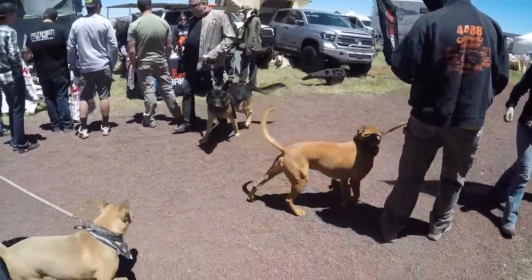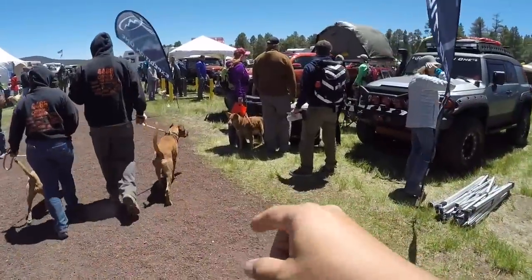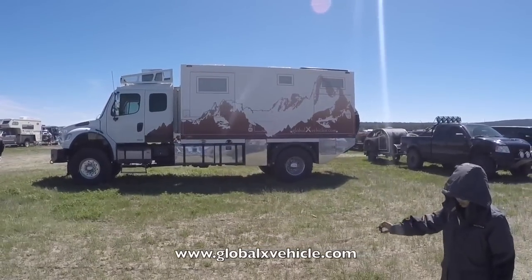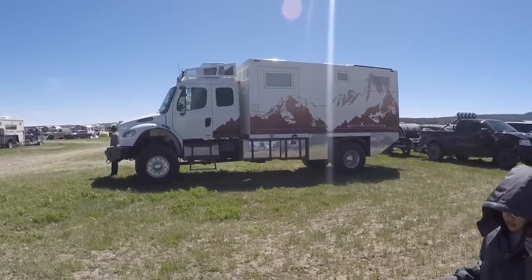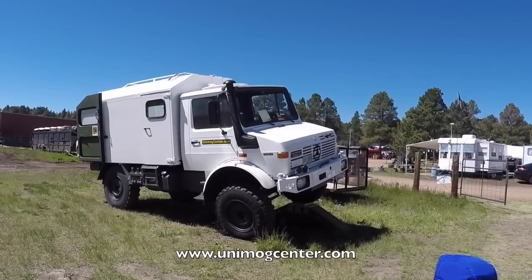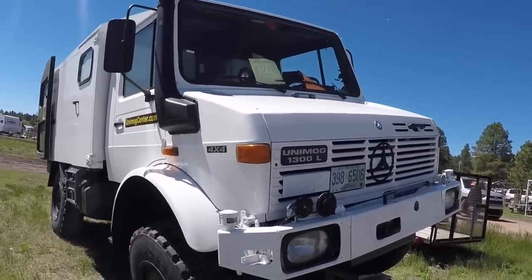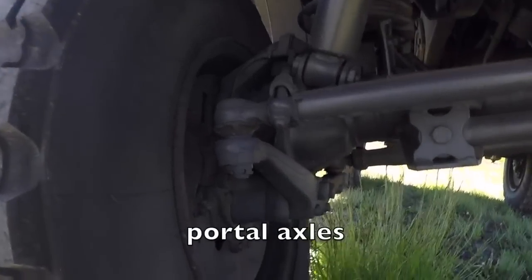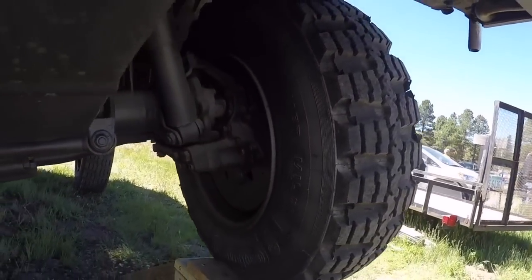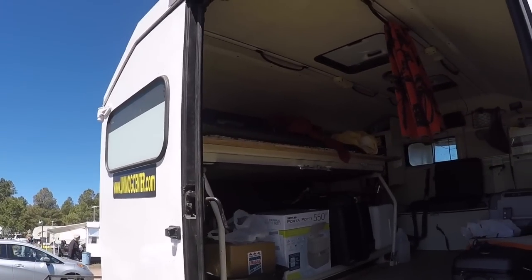It looks like everybody has dogs out here — lots and lots of dogs. Check out this Global Expedition Vehicle, that's nuts. And look at that Mercedes Unimog — it's got the portal axles. Let's fly around this thing real quick, oh he's got his bed on the top.